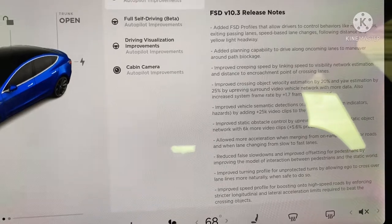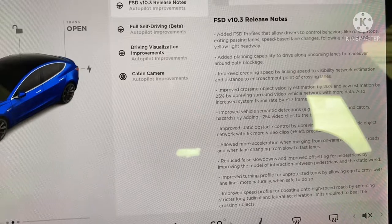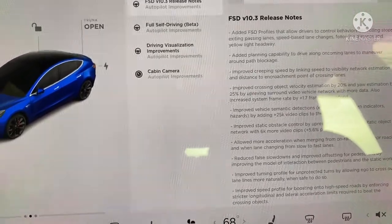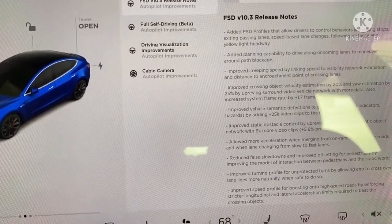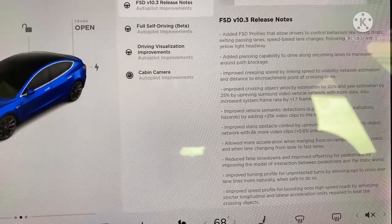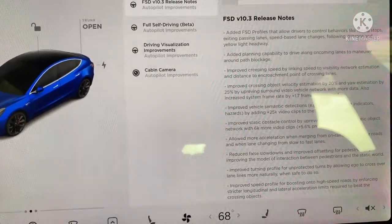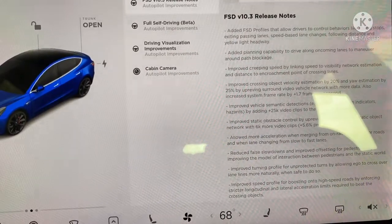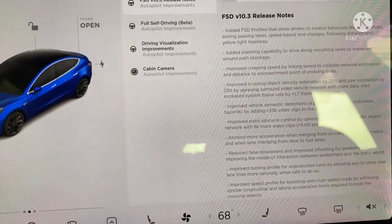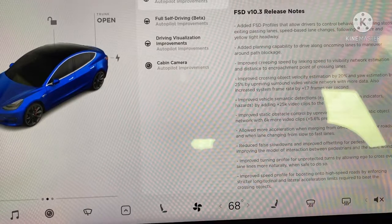Improved crossing object velocity estimation by 20 percent and estimation by 25 percent by up-revving surround video vehicle network with more data. Also increased system frame rate by 1.7 frames per second. Improved vehicle semantic detections — brake lights, turn detectors, hazards — by adding 25,000 video clips to the training data set. Improved static obstacle control by up-revving the generalized static object network with 6,000 more video clips, 5.6 percent precision and 2.5 percent recall. Allowed more acceleration when merging from on-ramps.